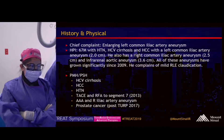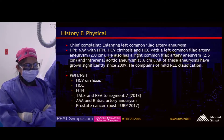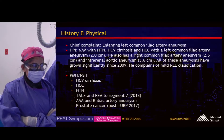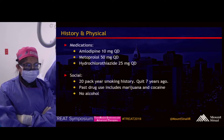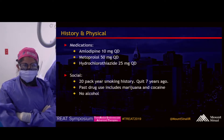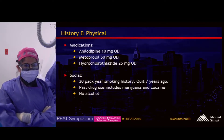His only complaint is mild right lower extremity claudication. He takes medications for hypertension. He has a long history of smoking but has quit recently in the last seven years, and he does not drink alcohol.